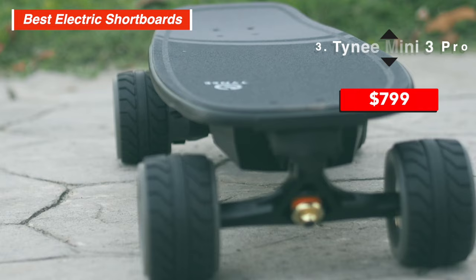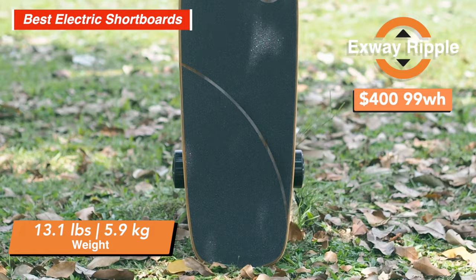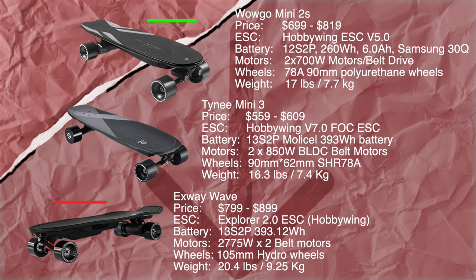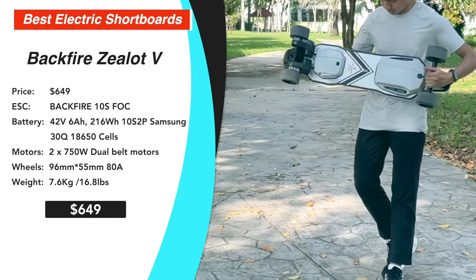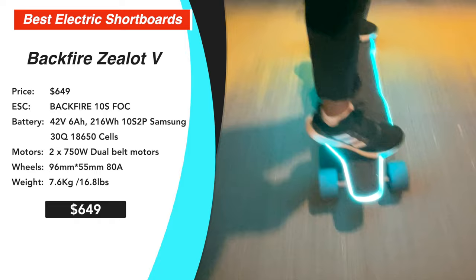Before we conclude this section, just some honorable mentions. If you care only about portability, the $400 99Wh X-Way Ripple is the most portable board at 13.1 pounds or 5.9 kg — an agile board made with high-quality skate parts including a beautiful deck and forged trucks. If the X-Way Wave is not on sale and you want the most affordable belt-driven shortboard, pick between the WowGo Mini 2S and Tiny Mini 3S. For something pretty without a kicktail, the 33-inch $649 Backfire Zealot V with its icy blue lights, 16.8 lbs, and dual 750W belt motors is the standout.